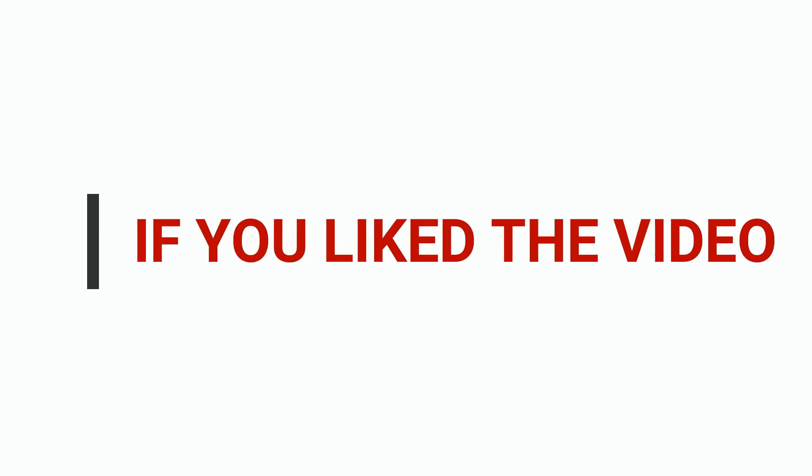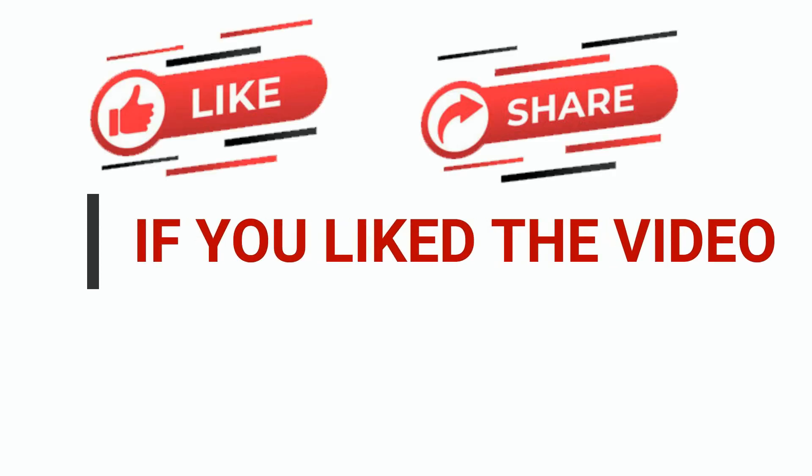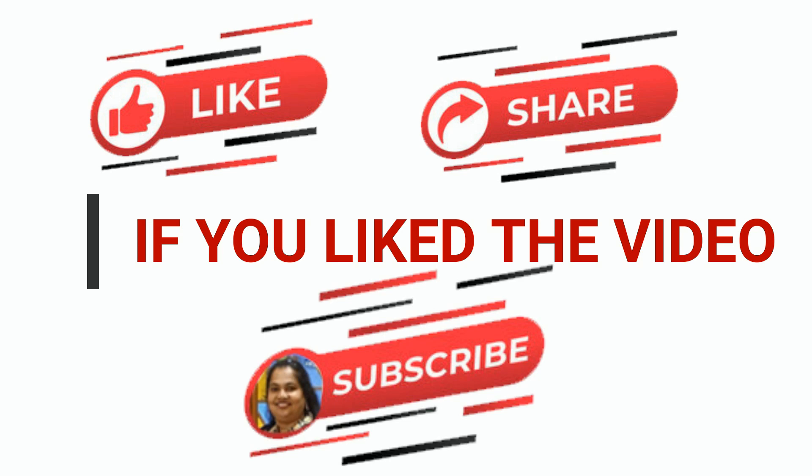If you liked the video, please like, share and subscribe to my channel.